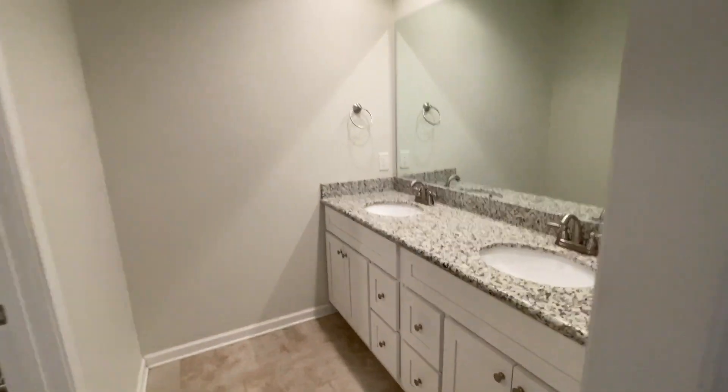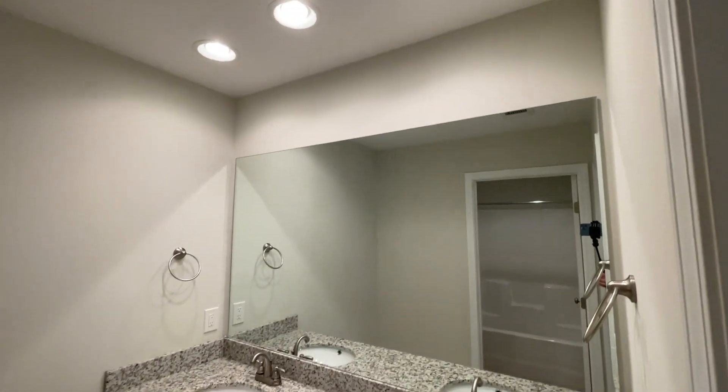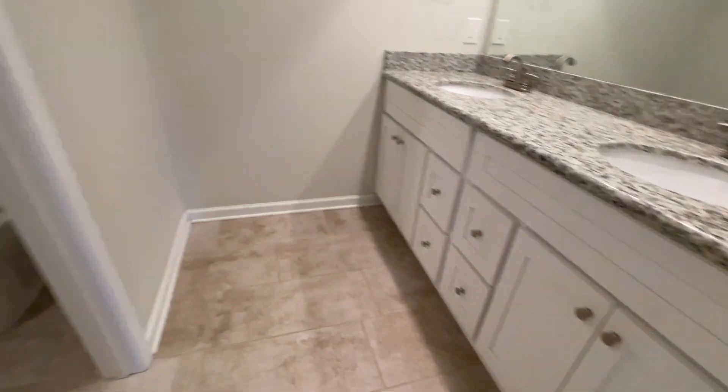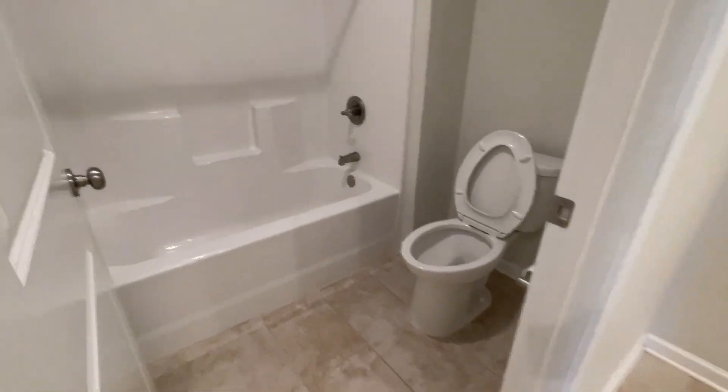Double vanity sink. You've got can lights throughout the house, which is nice. Then you have your shower and your toilet here.